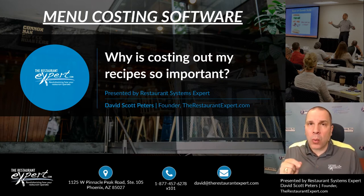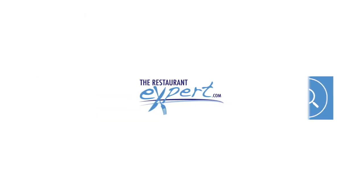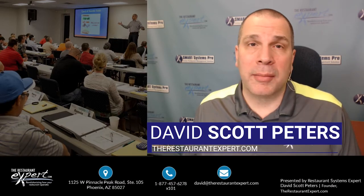So why are recipe cards so important? What are they going to do for me? I'm going to show you what recipe costing cards can do for you in just two seconds. Hello, this is Dave Scott Peters of theRestaurantExpert.com, and I'm thrilled to be talking about this topic.